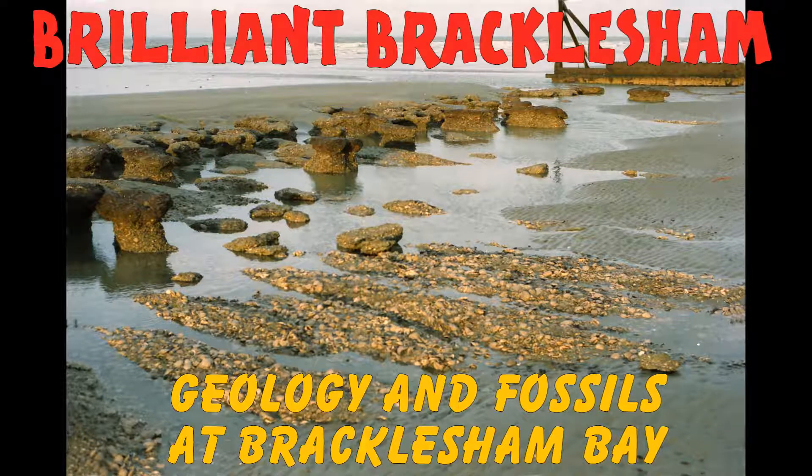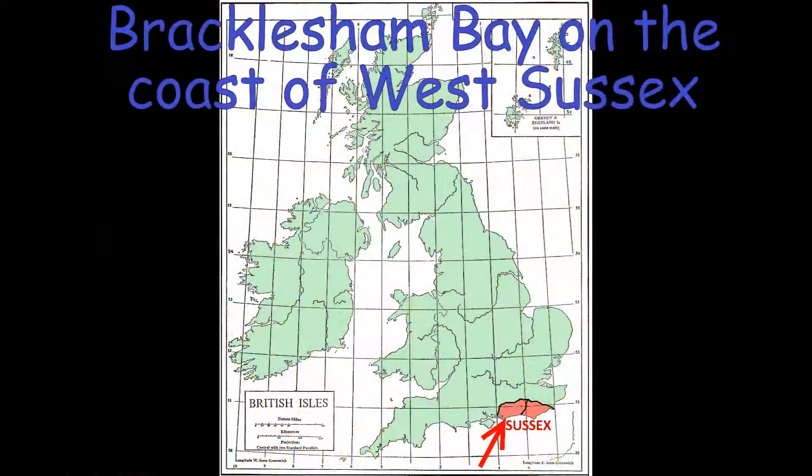This is a slideshow illustrating the geology and fossils of the classic Palaeogene fossil beds of Bracklesham Bay. Here you can collect fossils from the mid-Eocene Bracklesham Group, which was deposited in a shallow, muddy sea about 46 million years ago. Bracklesham Bay is located on the south coast of England, in the south-west of West Sussex.